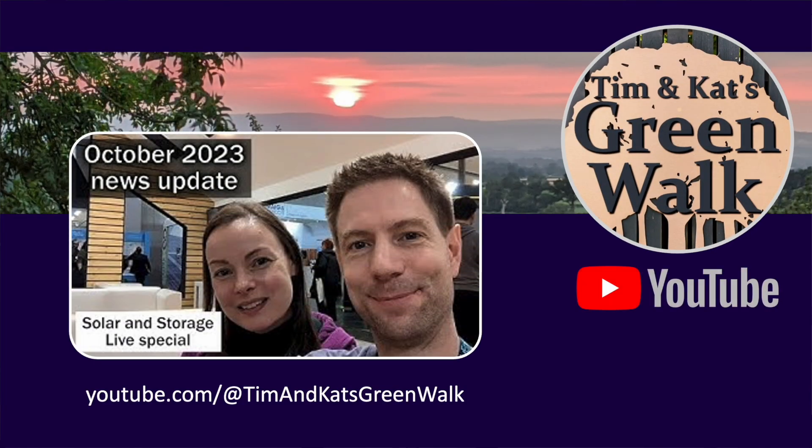Now some of the strategies we'll be looking at in this series will require fairly deep data analysis, so I'm very happy to be working with Tim from Tim and Kat's Greenwalk YouTube channel. Tim happens to be a data analyst and coder in his day job, so I'm really pleased to have his help on this. And by the way, if you haven't already watched some of Tim and Kat's videos, I recommend that you do — I've placed a link to their channel in the description.